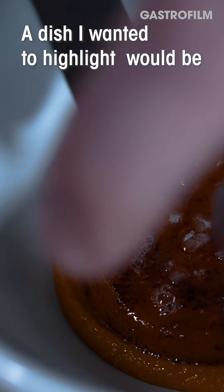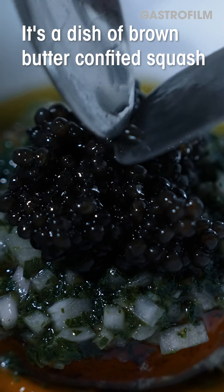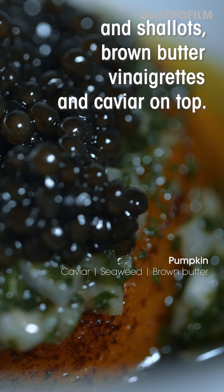The dish I wanted to highlight would be my pumpkin dish. It's a dish of brown butter confit squash, and we make a puree with shrimp, champagne, and shallots, a brown butter vinaigrette, and caviar on top.